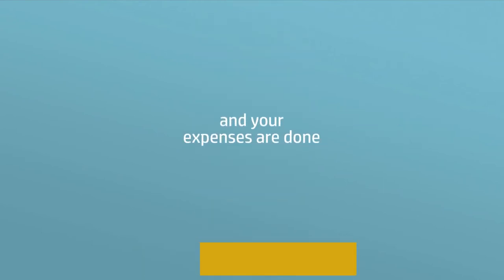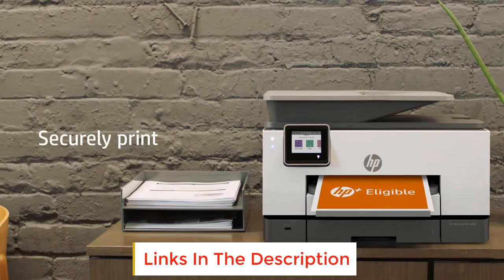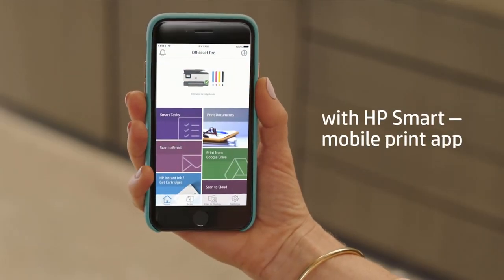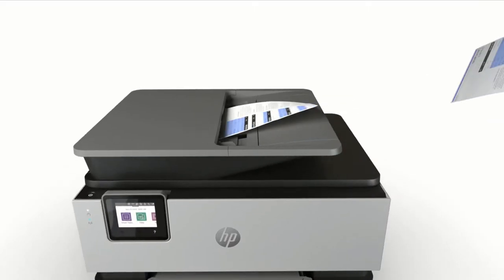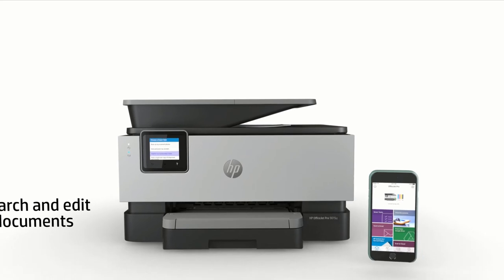The HP OfficeJet Pro 9025E packs in a plethora of connectivity options, including Wi-Fi 802.11n, USB 2.0, RJ11, and Ethernet. Printing directly from mobile devices is no issue either, with solutions like Mopria and Apple AirPrint fully supported.